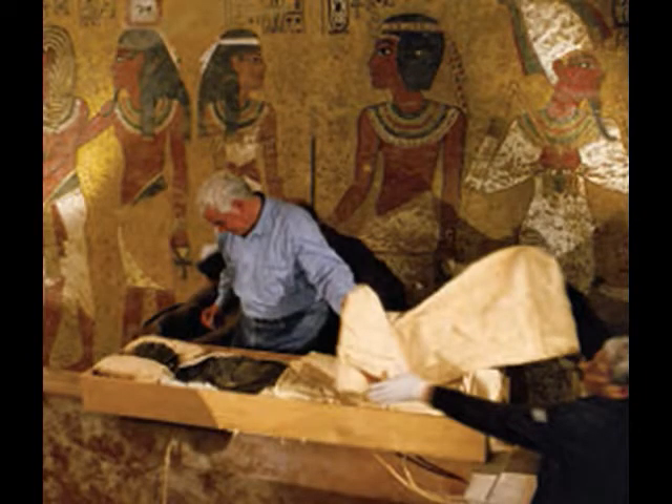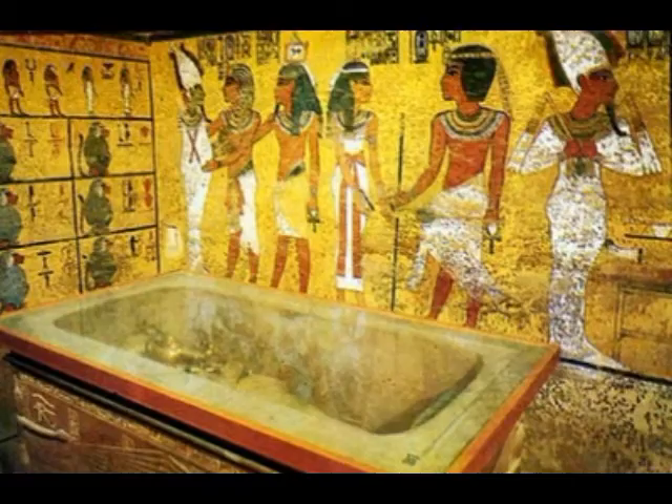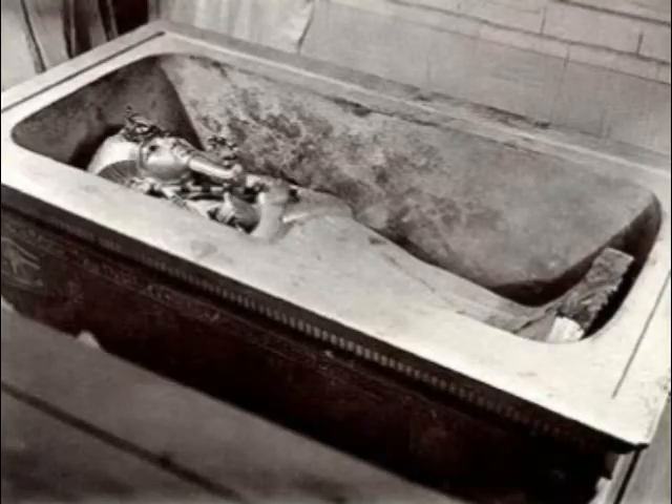Sarcophagus. A sarcophagus is a carved, usually a stone container that usually houses a coffin and an Egyptian mummy.